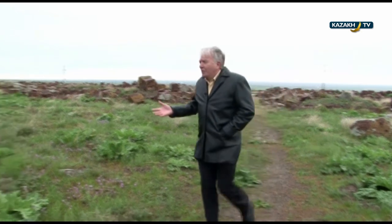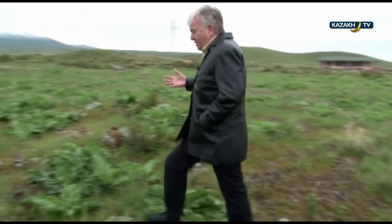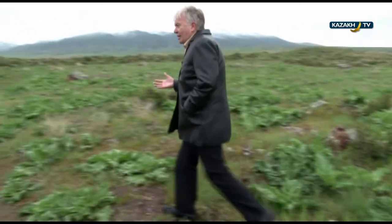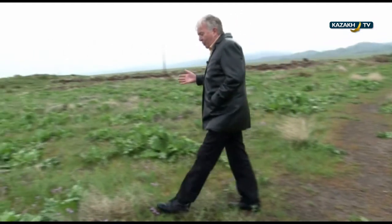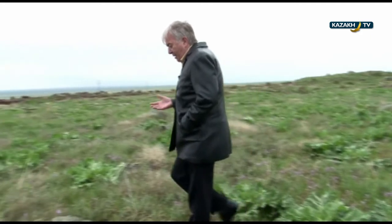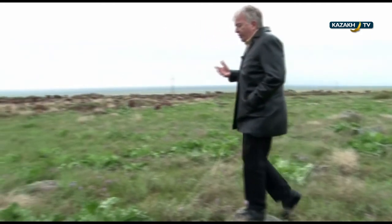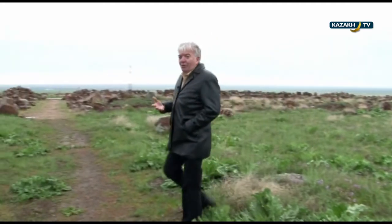We've come along the main corridor from the main entrance into this courtyard, and you can see just how big this courtyard is. At that time when this place was built, it was very standard to build the plan of a town around a big square courtyard like this. Because this was built as a fortified town, it's most probable that this courtyard was used to keep the horses needed for the soldiers.